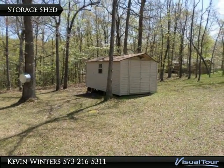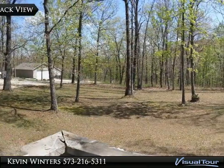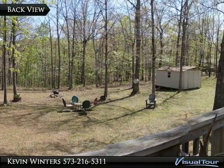Large backyard with no one behind you except for trees and wildlife. Located close to Highway 5 in Greenview, Camdenton Schools.